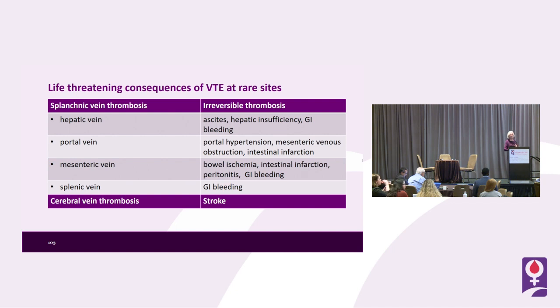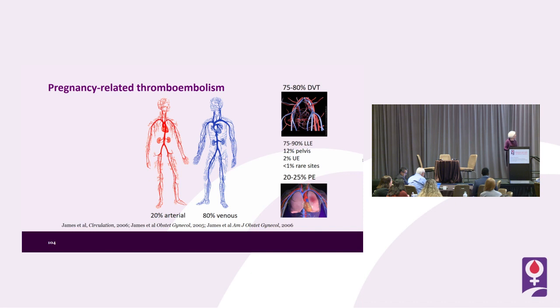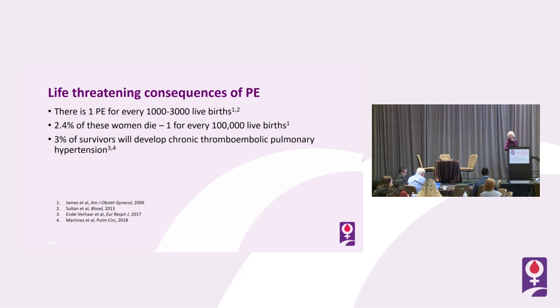Splenic vein thrombosis can result in GI bleeding, and cerebral vein thrombosis can result in stroke. 20 to 25% of venous thromboembolism in pregnancy embolizes, and pulmonary embolism is life-threatening. It results in one maternal death per 100,000 deliveries, and 2 to 2.5% of these women die per 100,000 live births.